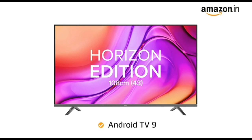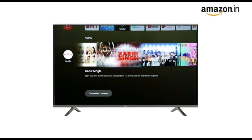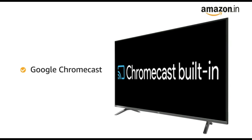This Mi Android TV 9 comes with Google Assistant, Google Chromecast, Data Saver, and 5000 plus other apps. The Google Assistant lets you search content, control your smart home devices, and much more through voice commands. With Google Chromecast, you can cast your mobile device content on the bigger TV screen.